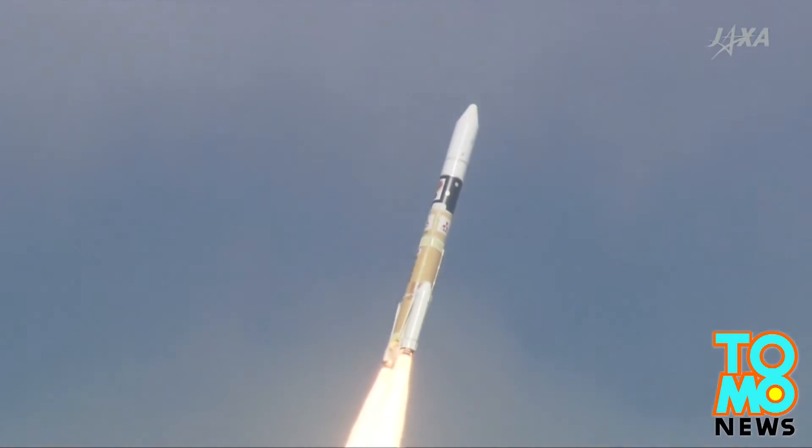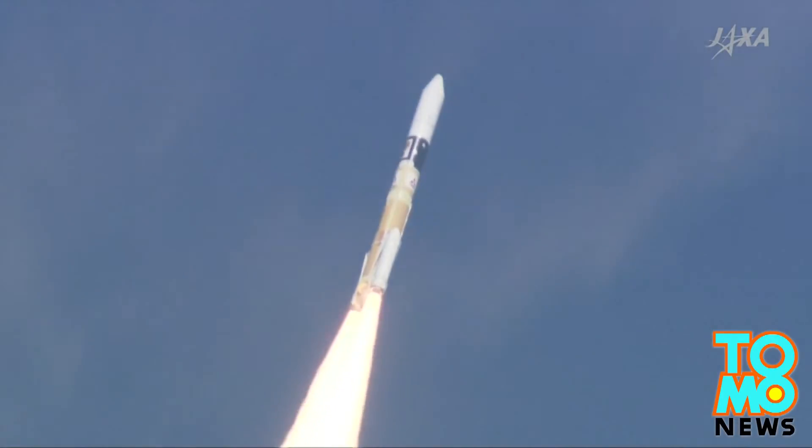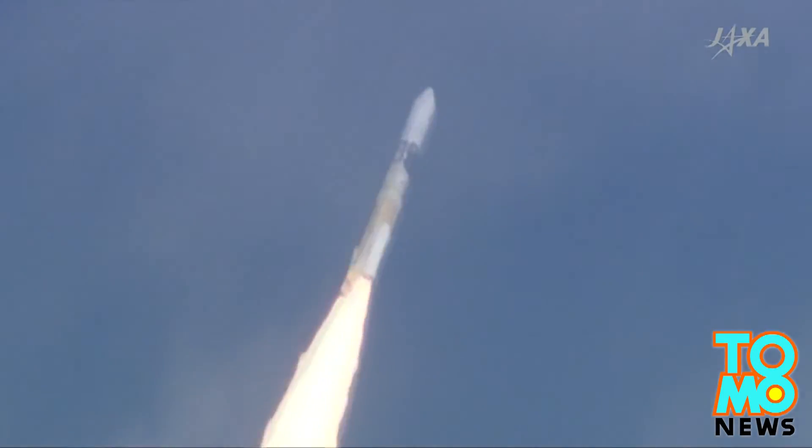The asteroid Hayabusa-2 will land on is known as a C-type asteroid, which NASA says are the most common type of asteroids found in our solar system and are also among the most ancient objects that exist in our solar system.